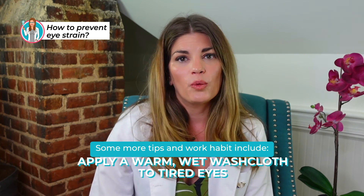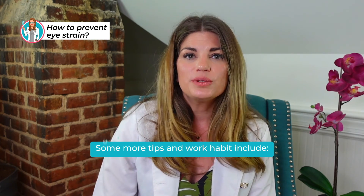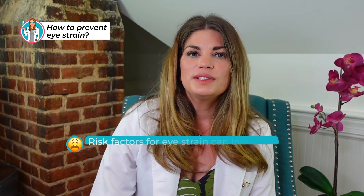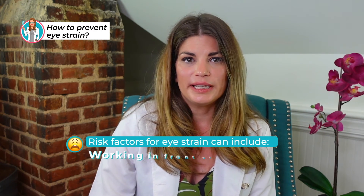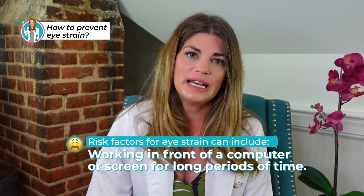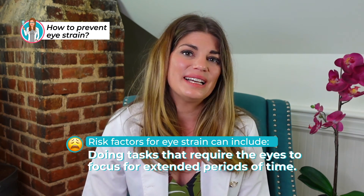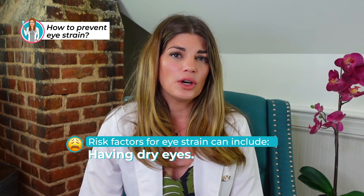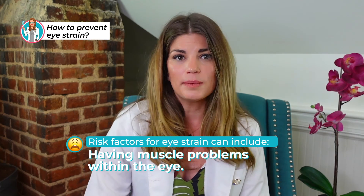You can also apply a warm wet washcloth to tired eyes, and use a humidifier even when your eyes don't feel dry. Risk factors for developing eye strain include working in front of a computer or screen for long periods of time, doing tasks that require the eyes to focus for extended periods, having dry eyes already, or having muscle problems within the eye.